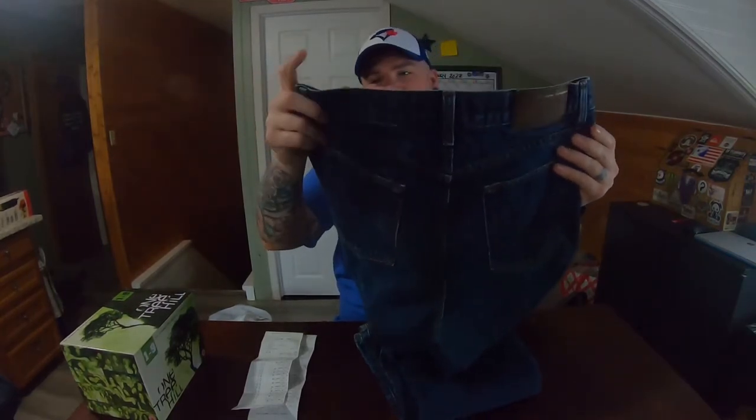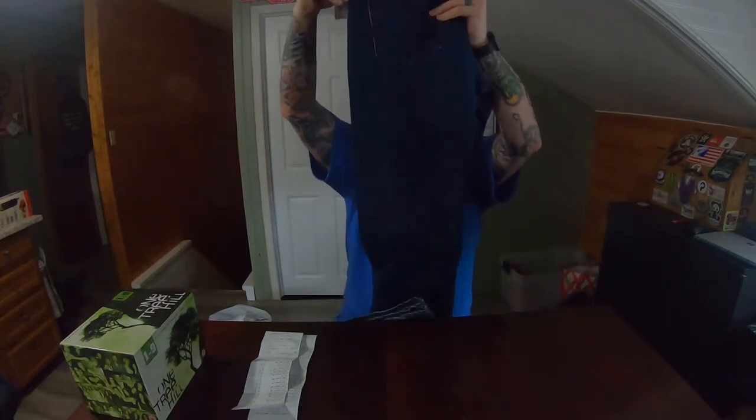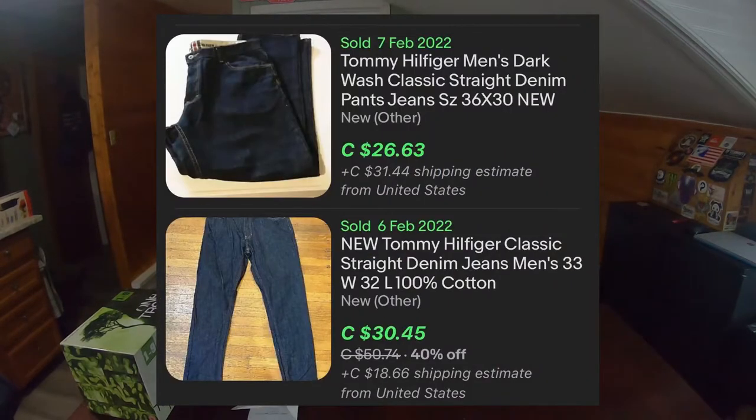These are some Tommy Hilfiger jeans, size 32 as well. It was a white tag half off. Same thing — I value those at about $25 to $30.